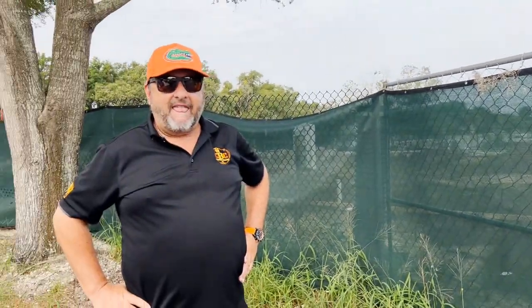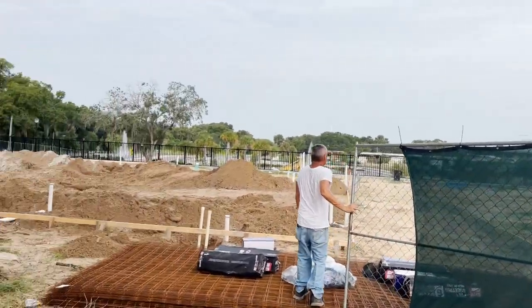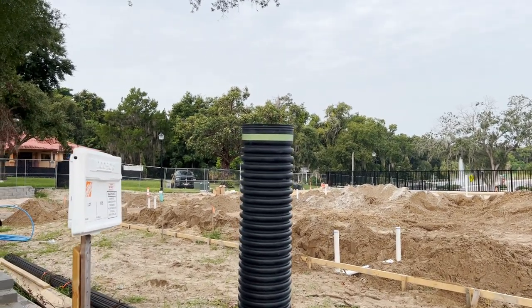We're going to keep you updated on this progress because this is why people come to Claremont. You get a shot of the dirt right now and then your next video you'll see concrete. They're putting the plumbing in right now, so they can start the floor next week.